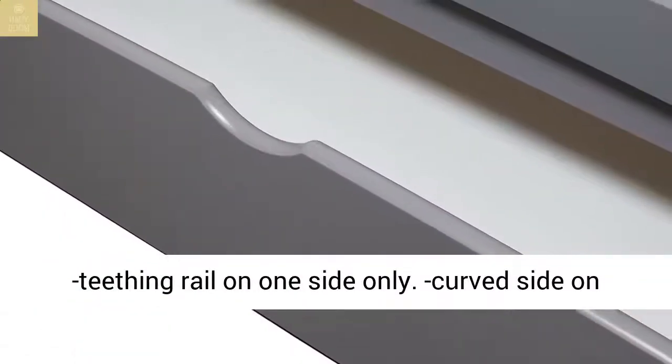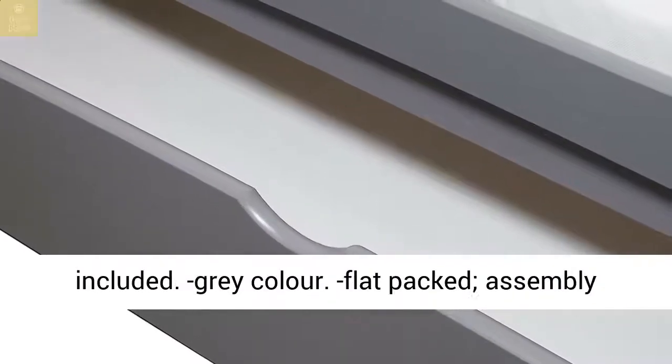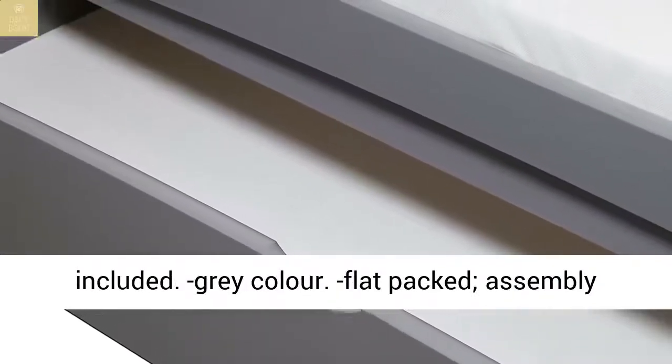Teething rail on one side only. Curved side on one side only. Strong base. Drawer on wheels included. Gray color.